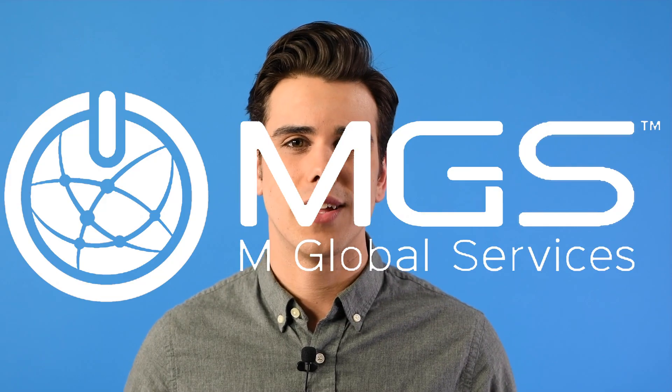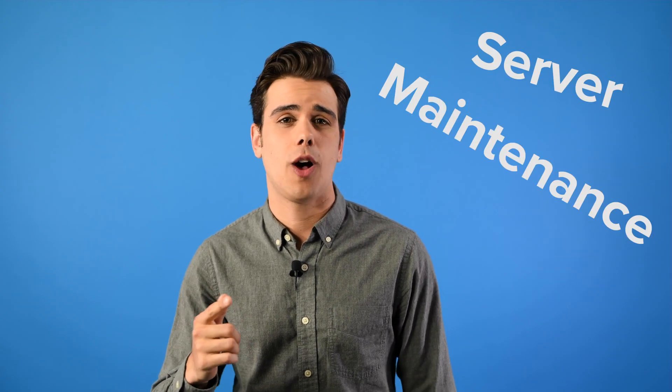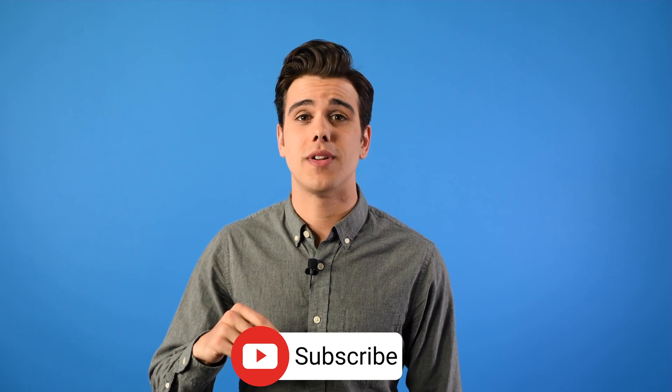Hey everyone, my name is Jonathan, and welcome to the M-Global Services channel. Today, we're going to define server maintenance and the different ways you can use it to help your business. Before we start, make sure to hit that subscribe button so you don't miss out on any more industry tips and information. With that, let's take a look at what server maintenance is and the different options you have for it.